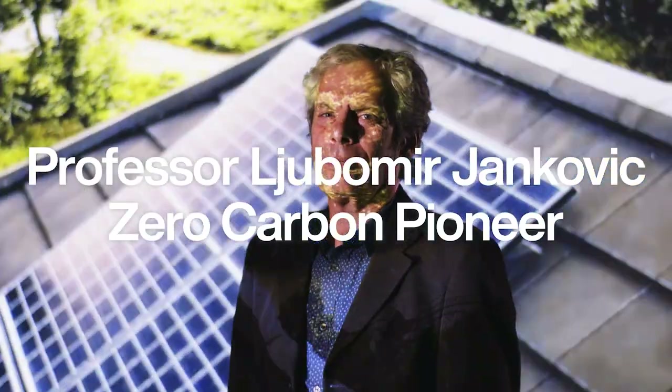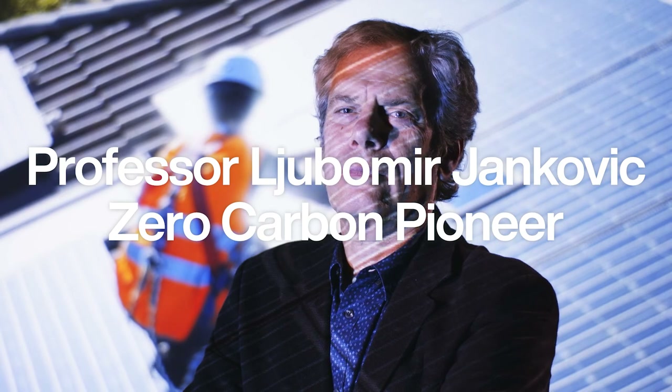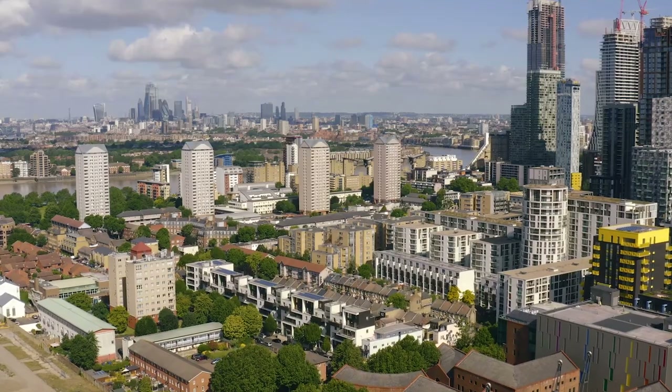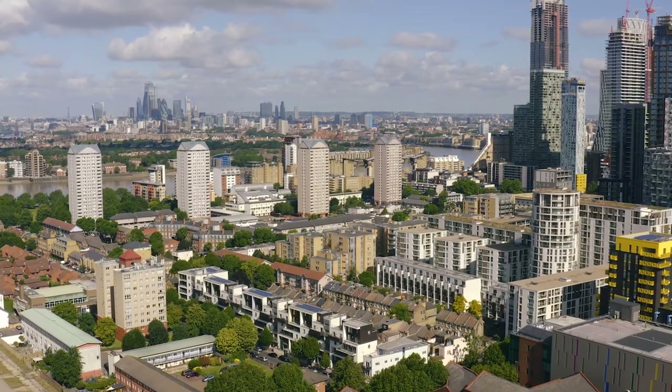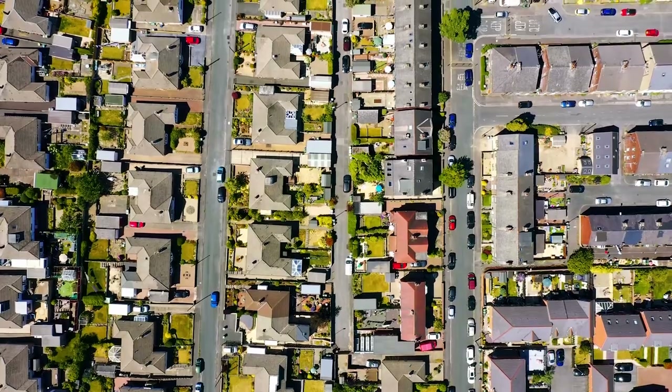My name is Ljubo Jankovic and I'm Professor of Advanced Building Design in the School of Creative Arts. In terms of global carbon emissions from buildings, they account for around 30%. As one can tell, buildings are one of the primary fronts to reduce global carbon emissions.